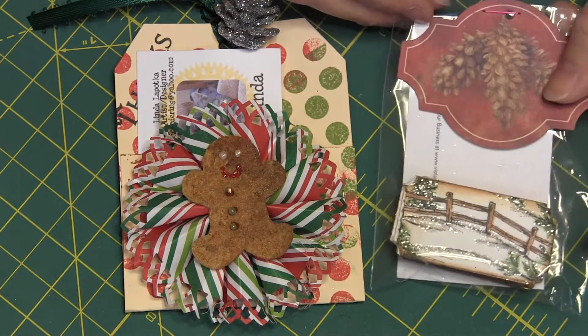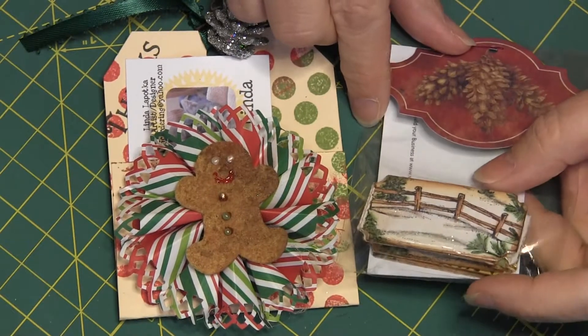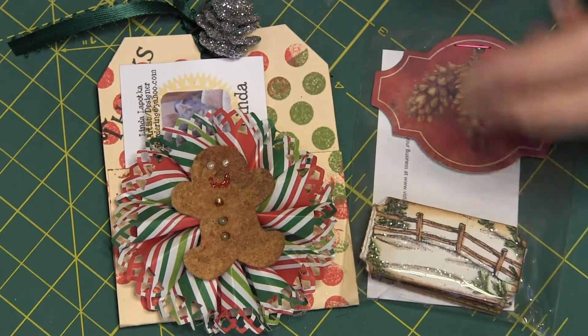So here is Diane's, and this is just gorgeous — gorgeous, gorgeous, and all glittered up. Beautiful.